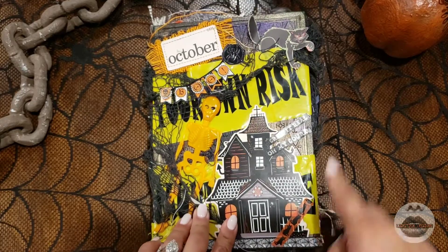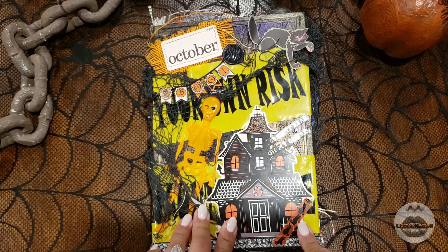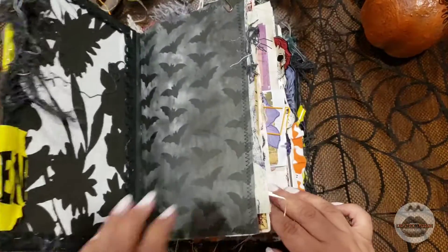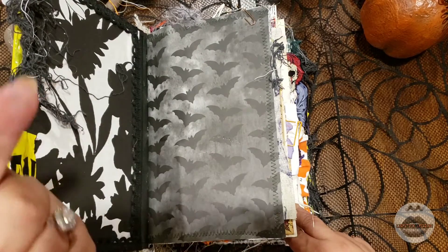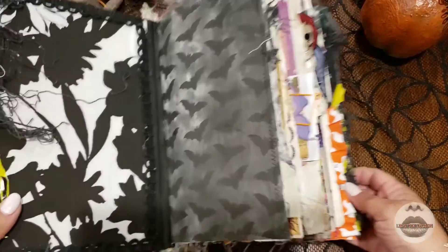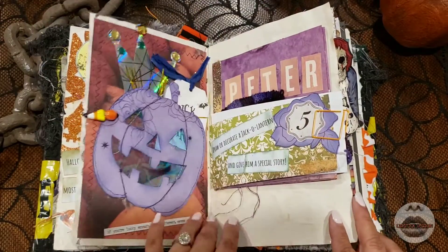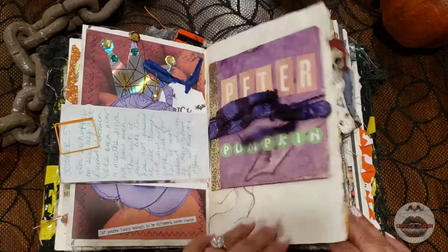I have a video of how I did the cover if you're just tuning in now — I'll link that below. I also have a spot I still haven't done yet; I really want to make it something special on those two pages. I also have a video of my week one with all of these fun prompts, so be sure to check it out.